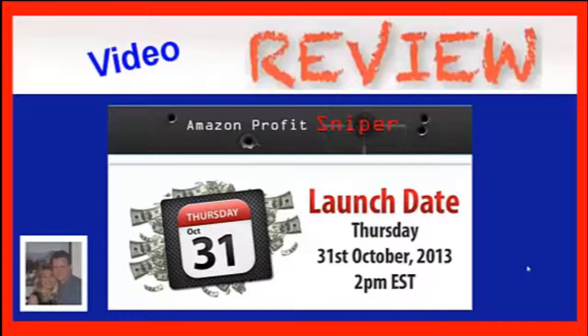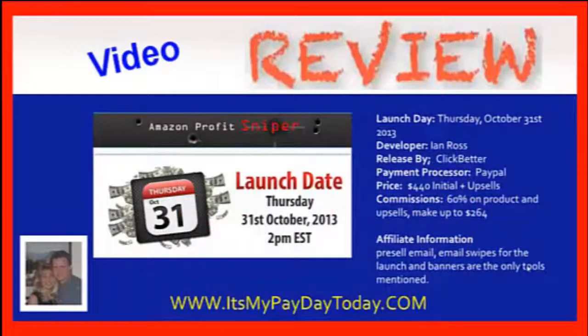What is Amazon Profit Sniper? It's a product being released October 31st by developers in Ross. This product has been released before — and I'm not talking about Google Sniper. Google Sniper was a widely popular program, now at version 3.0. What it allows you to do is look for products that are in demand but not being heavily marketed by other affiliates, so you have less competition. Amazon Profit Sniper is a similar tool that helps you identify products on Amazon that people want to buy but that other marketers aren't selling.